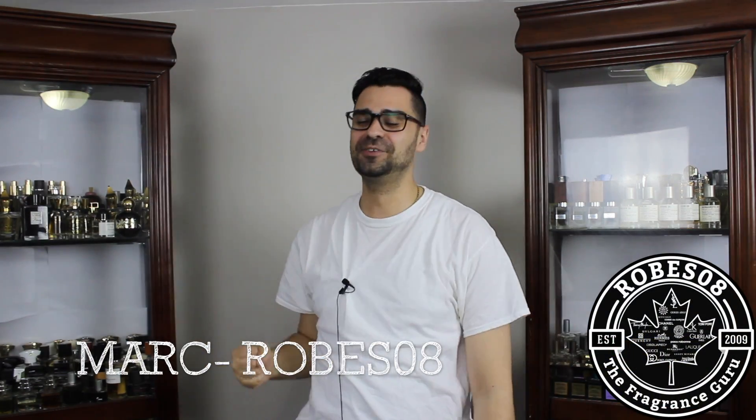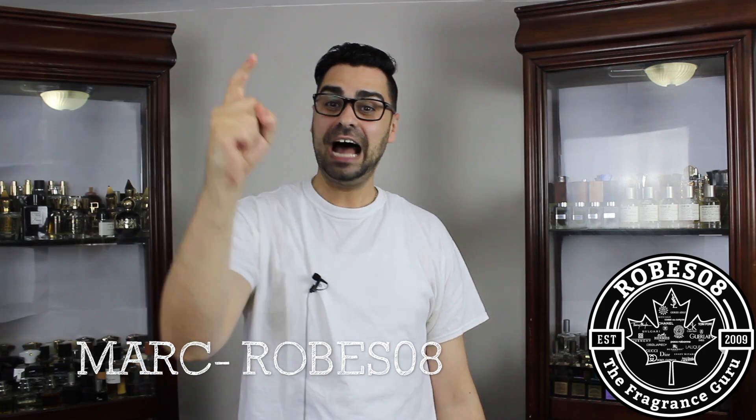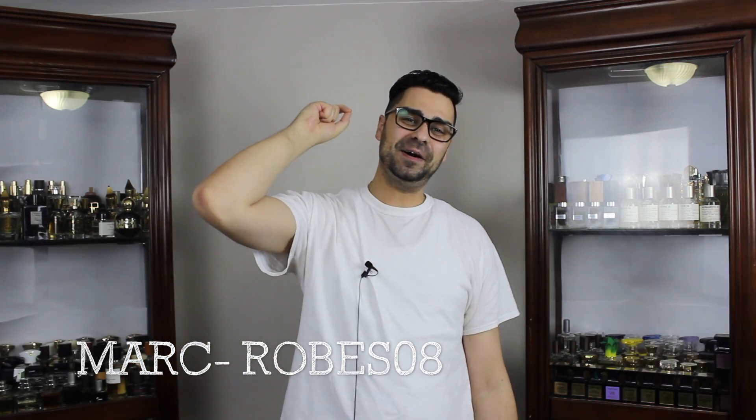Hey YouTube fragrance family, welcome back to the Robes Away channel — happy you didn't leave. I'm happy to be back and I really don't want to delve into why I left or what's going on. Let's just celebrate that I'm back and act like I haven't left. So let's go from where I left off — on Atelier month.